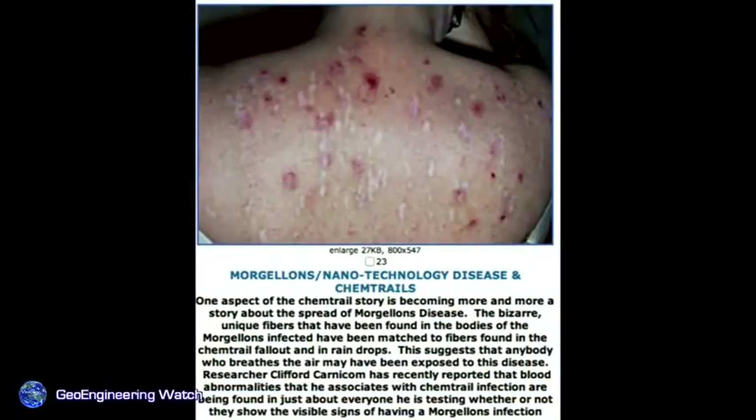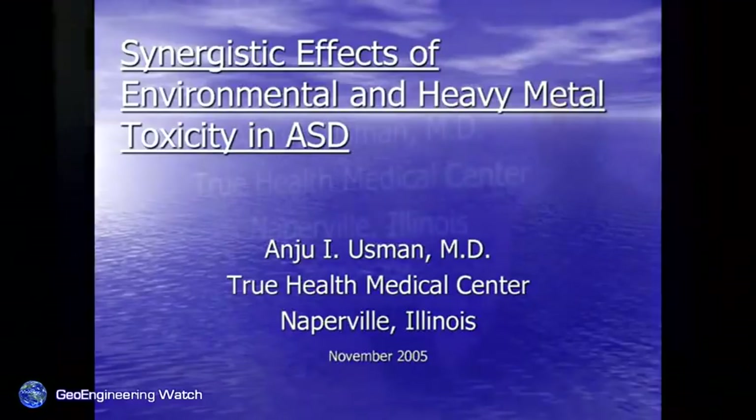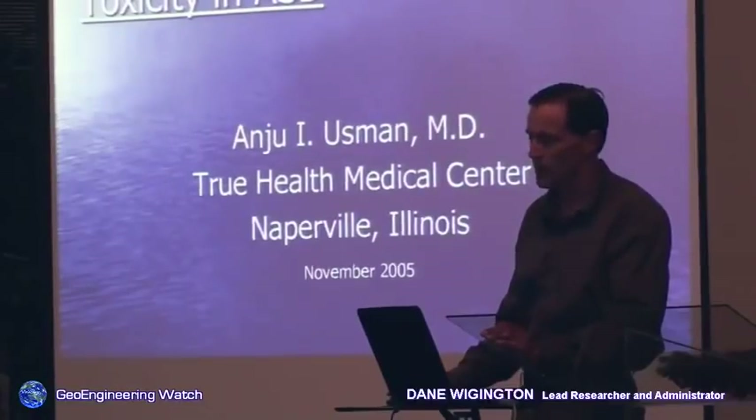Morgellons is another disease that appears to be directly related to the spraying. There are also polymer fibers in the patent shown earlier. It appears that some people's systems react violently to these fibers as they try to work their way out of the body. Morgellons is becoming a very serious disease the medical industry has yet to recognize — we believe it is connected with the spraying as well. When mercury and aluminum are combined, toxicity increases as much as 10,000% — a very bad equation.